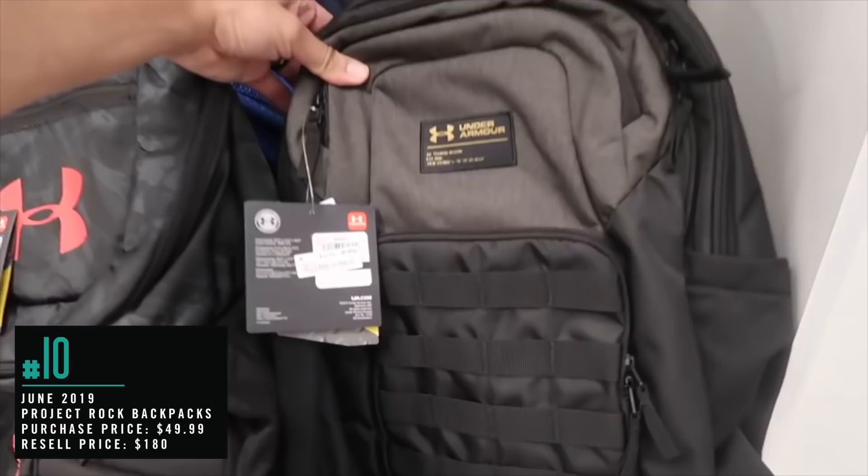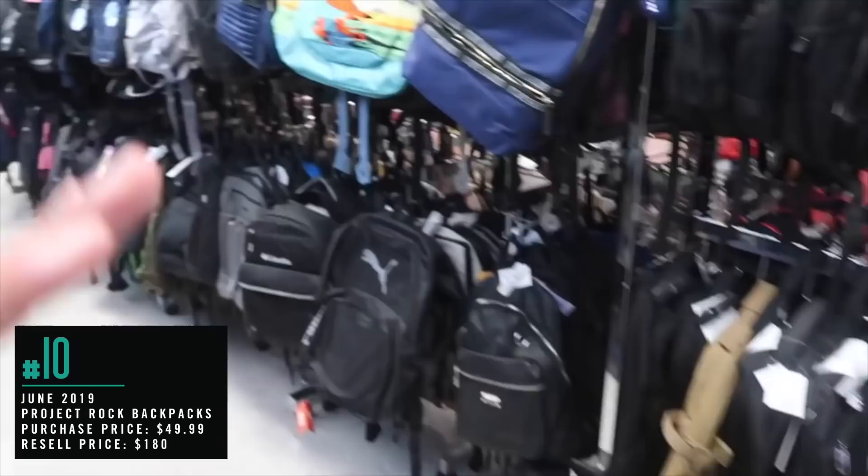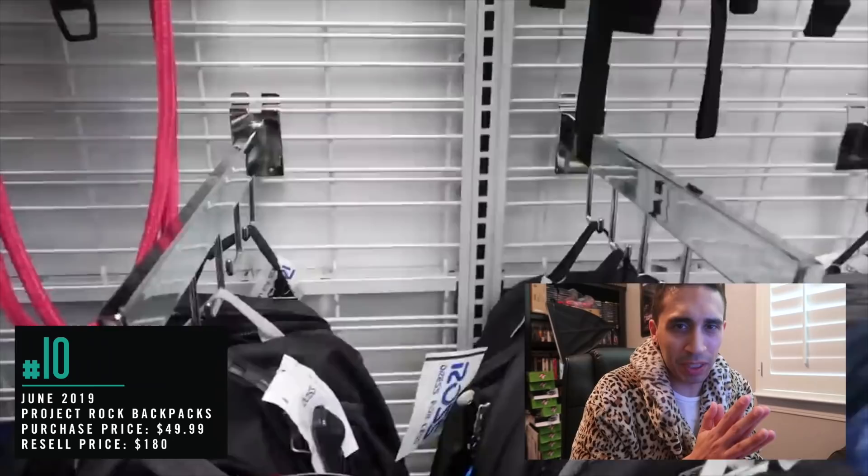Number 10: June 2019, Project Rock backpacks. We'll start off here first. I thought, man, Under Armour risen looks pretty nice — I was like, Project Rock? Nope. But we'll go through these. Definitely more Project Rock in 2020. I remember searching all the Ross stores for these backpacks. They're kind of tight in there too.